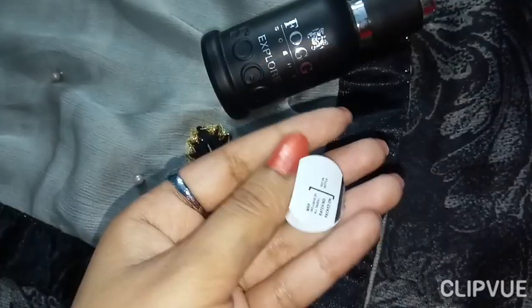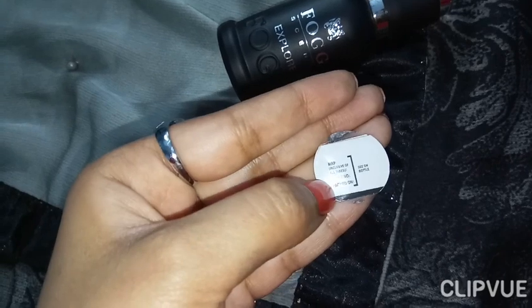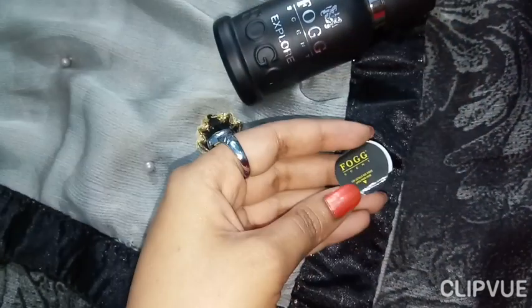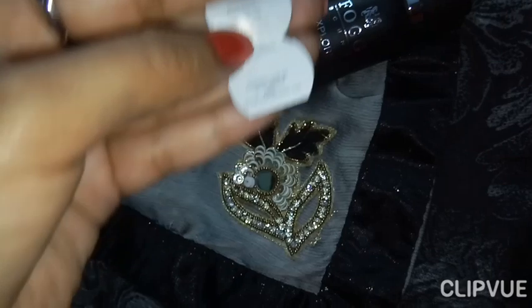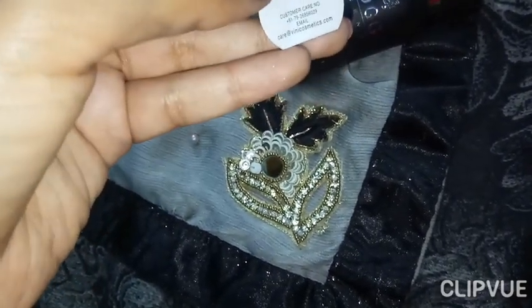Inside there is a tiny booklet. It has the MRP, batch number, packaged-on date, and also a customer care number and email.